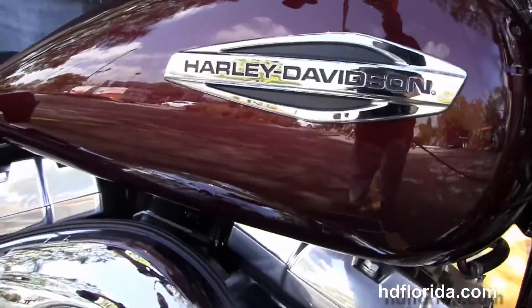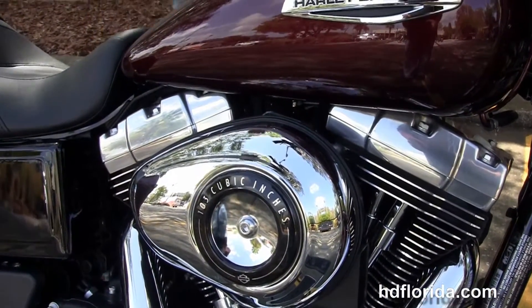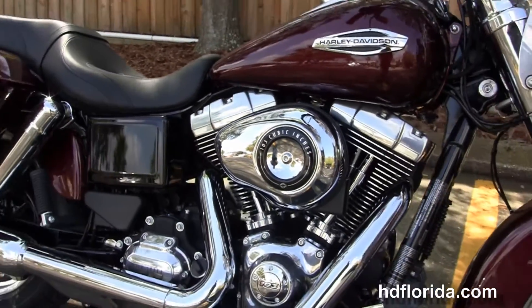We finance Harley-Davidsons up to 84 months. It comes standard with a 2-year limited mile warranty, but you can extend it out for 5 years on top of that.